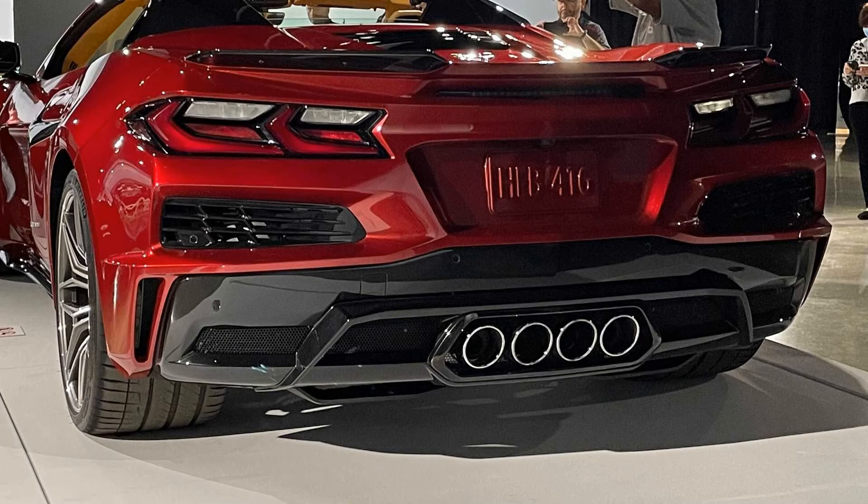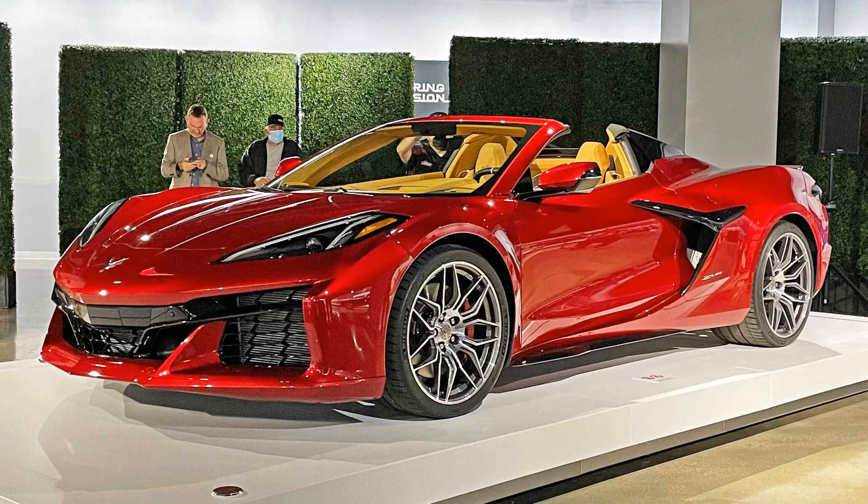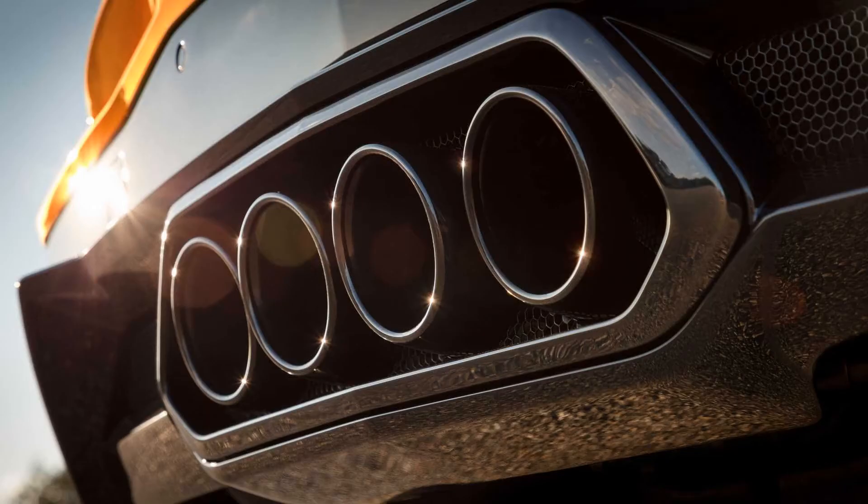Chevrolet isn't ready to talk price, but considering a decked-out Stingray convertible goes for over one hundred thousand dollars, the Z06 will likely check in much higher than that. We'll find out closer to the targeted Z06 production date, which is summer of 2022. Comment what you think of this article and don't forget to click like and subscribe to the channel.